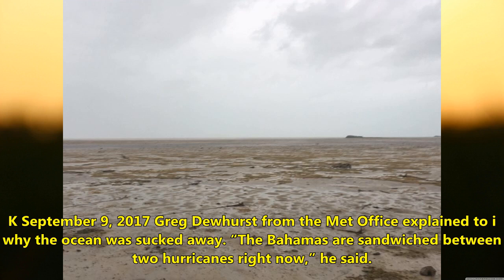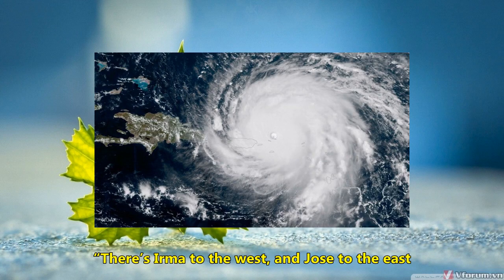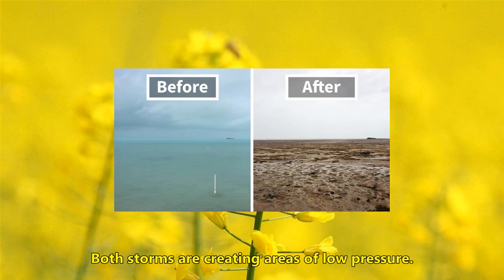Greg Dewhurst from the Met Office explained why the ocean was sucked away. 'The Bahamas are sandwiched between two hurricanes right now,' he said. 'There is Irma to the west and Jose to the east. Both storms are creating areas of low pressure.'